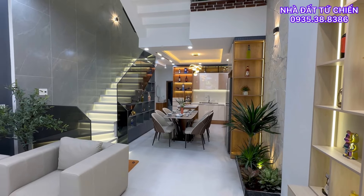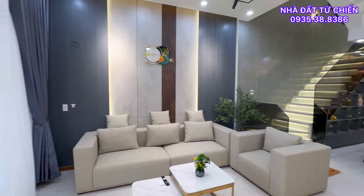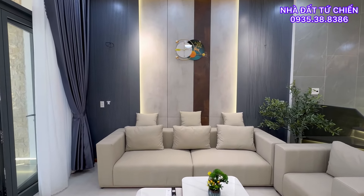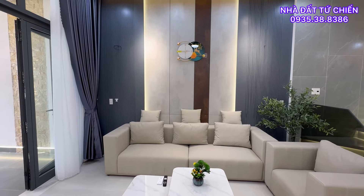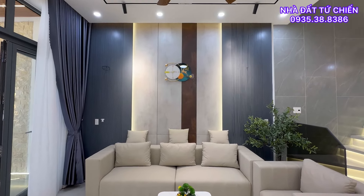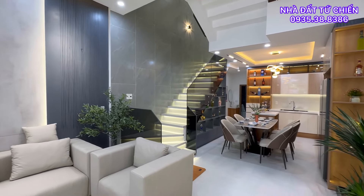Giá bán là chỉ 5 tỷ 950 triệu cho quý anh chị. Vị trí gần biển, ra biển 300 mét. Đặc biệt chúng ta đi ra chợ hải sản rất là gần — chợ hải sản ở đây là chợ rẻ nhất của thành phố Đà Nẵng, cách nhà chúng ta tầm cũng 300 mét thôi.